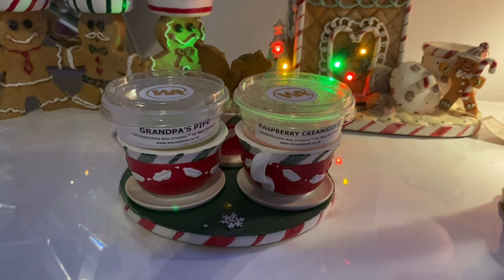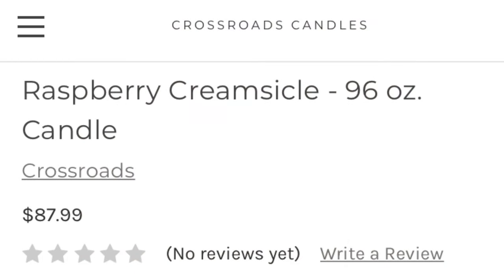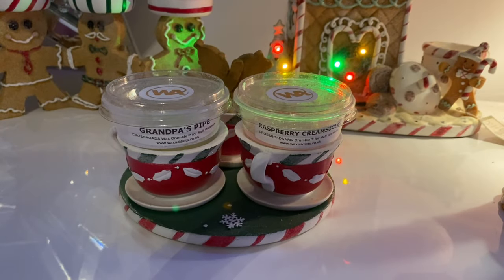The thing that interested me the most - I'll put a picture on the screen now - is that they do a 96-ounce candle. If you think Yankee Candles are normally 22 ounces per large jar, 96 ounces retailing at $88 is absolutely huge. I don't even know why you would want a candle that big with the same scent for that long. The next size down is 64 ounces for $60, which is again huge.